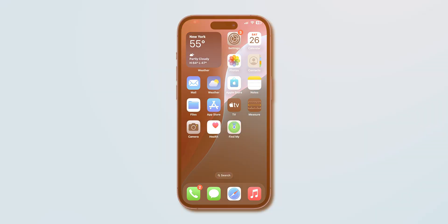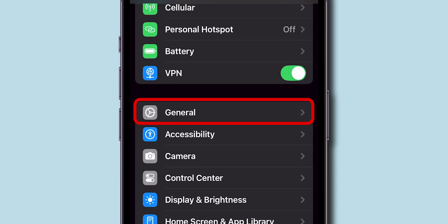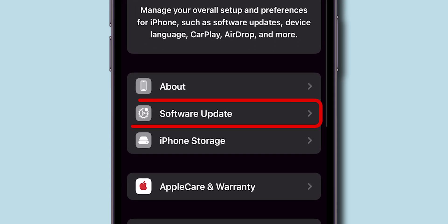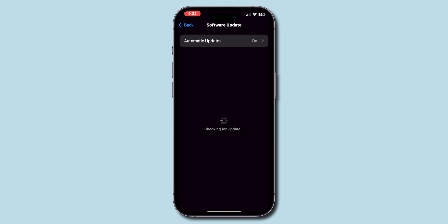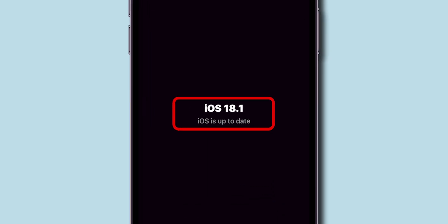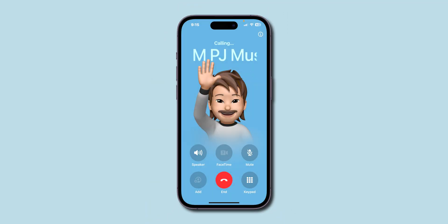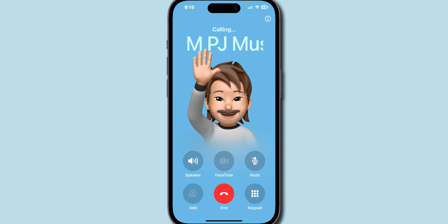If it is still making random calls, check for a software update. Open the Settings app on your phone, scroll down and tap on General. Look for the option Software Update and click on it. If you have any update available, update the software. Make sure you have the latest iOS software installed on your phone. After updating, verify if the iPhone is making random calls or not.